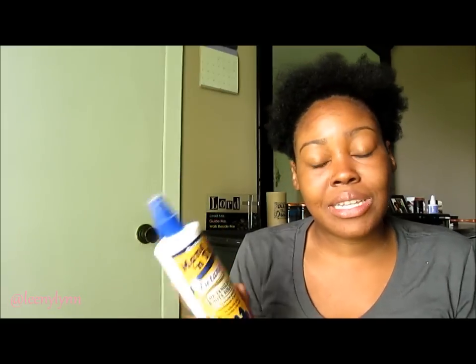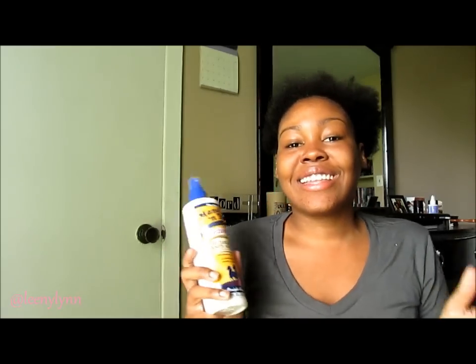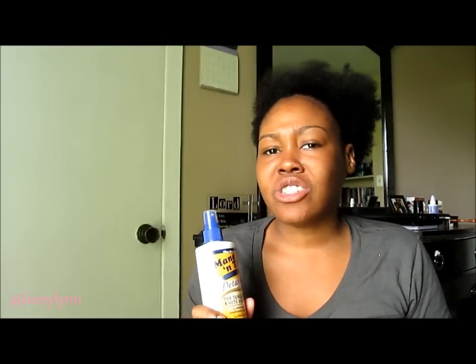I really and truly do recommend this product. I think it's great for girls who want to detangle their old twist outs, braid outs, and also wash and goes. Be really gentle when detangling your hair and remember to start from the ends and work your way up.